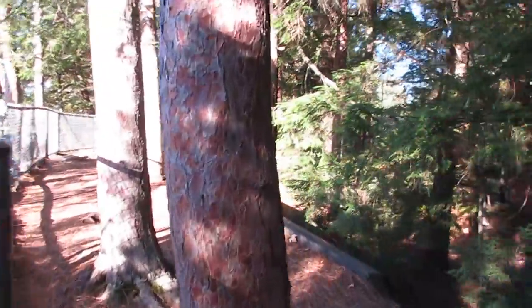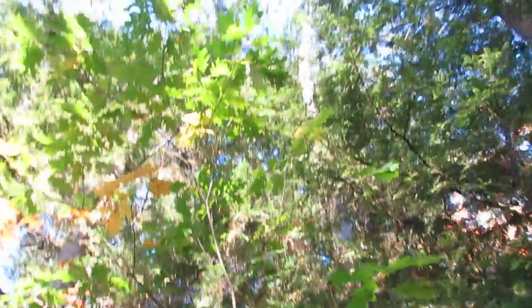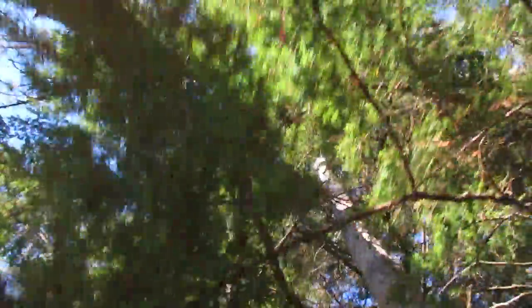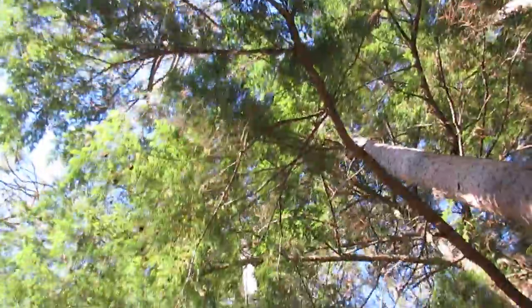Now I'm not going to be able to show you the beautiful fall foliage because we've got evergreens here. But look at how tall they are — just beautiful.